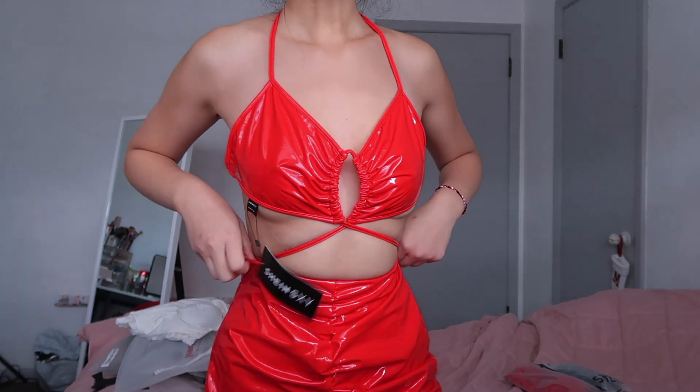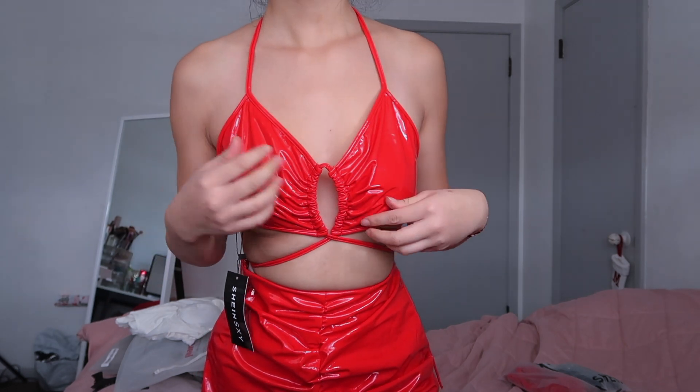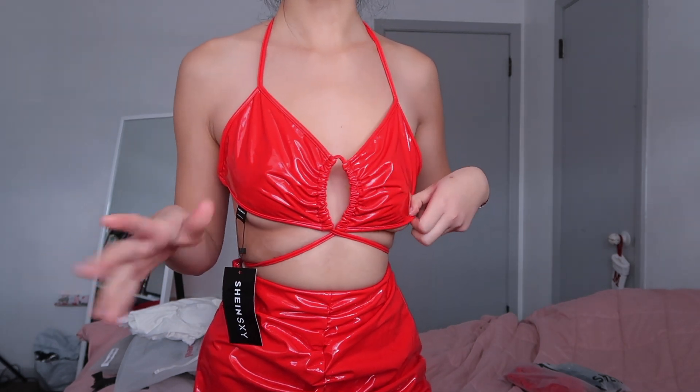Okay, so this next outfit — it's like a two-piece set, it's leather. I don't know how I feel about it. I give this like a 5 out of 10.